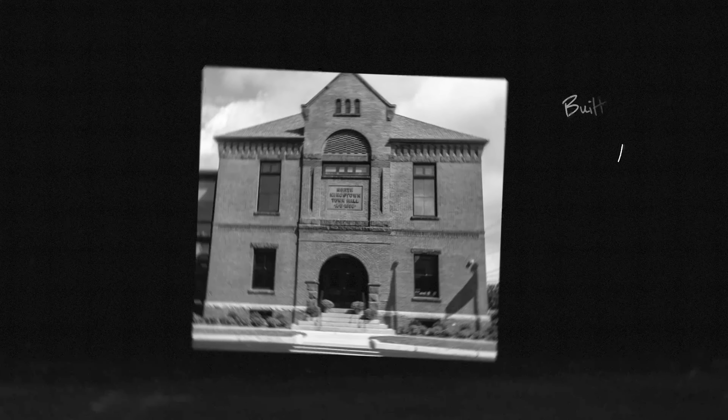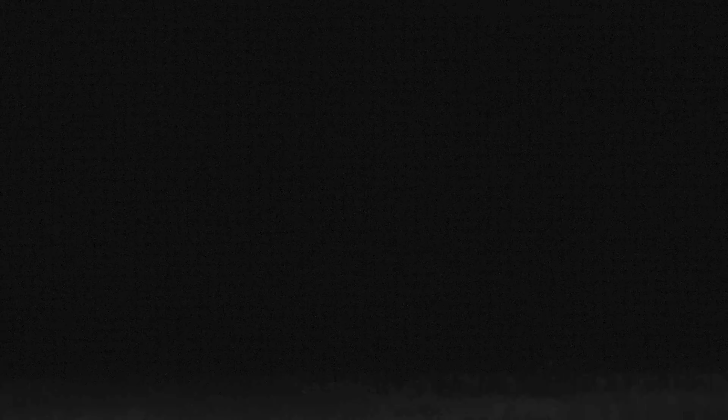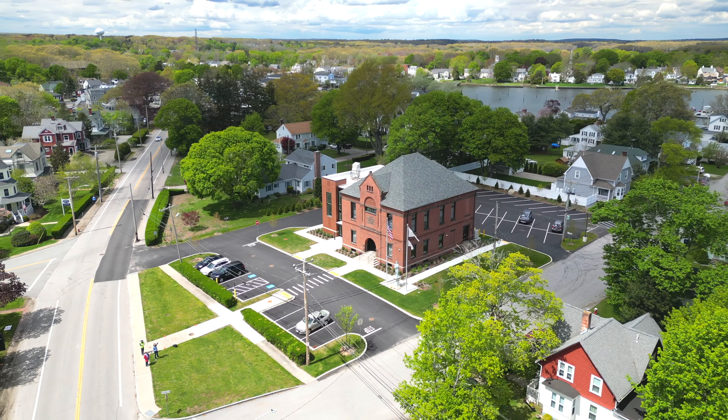That town hall is a historic town hall — it sat vacant and stagnant for many, many years. It was an old, very un-energy efficient building. We were able to pass a bond to restore and renovate this historic building, and in doing so, we were able to include a lot of energy efficient measures, which of course was very important to our project.